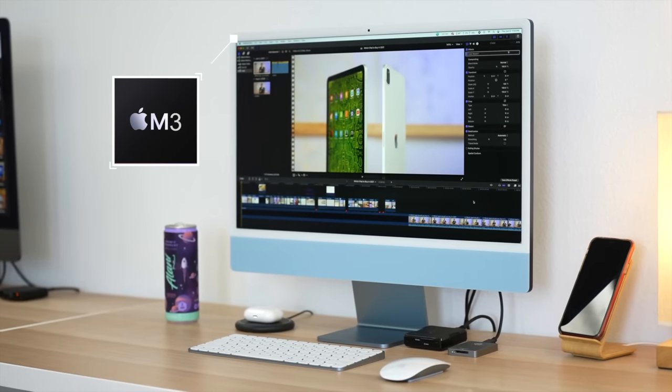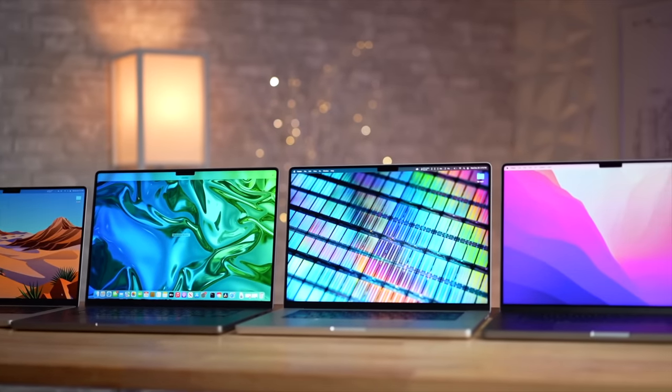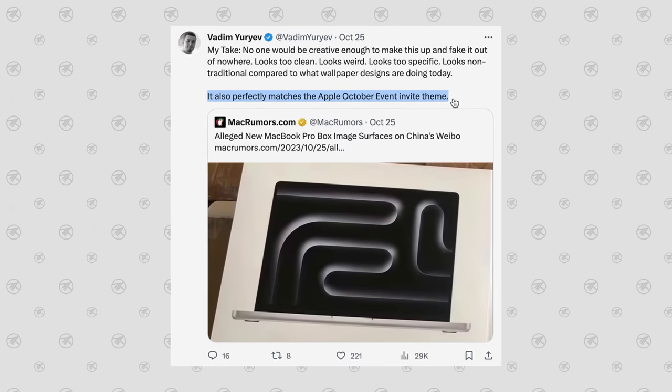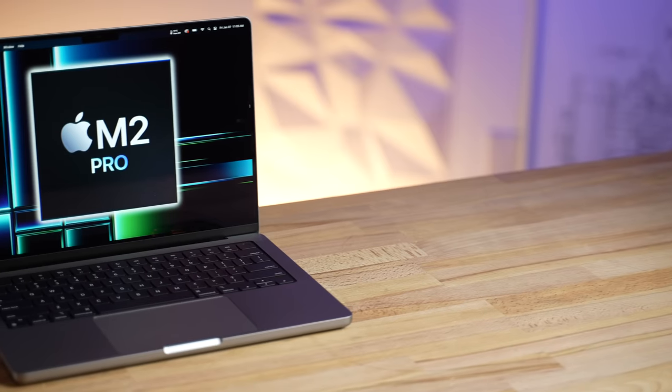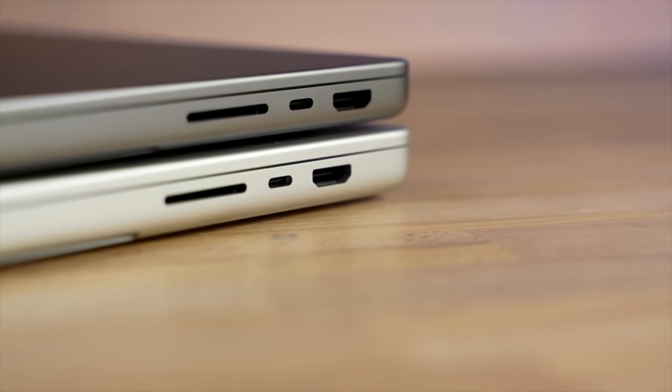So what about the regular M3 chip? Is that also showing up at this event or not? There are two different options — two separate theories. Theory number one: at this upcoming October 30th event, only the M3 Pro and M3 Max chips will be announced, focusing on just the high-end MacBook Pros, which we pretty much know will happen thanks to a recent box leak that seems completely legit. In that case, since we'd be getting the M3 Pro and Max MacBook Pros first, I'd recommend just buying the base 14-inch model right now instead of waiting for the Airs, mainly because of the performance differences and the lack of ports on the Air models.